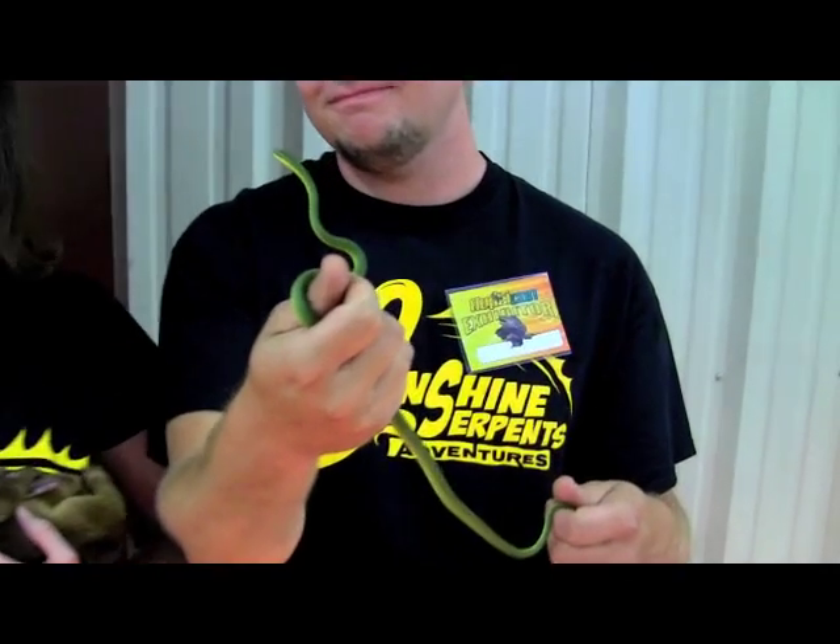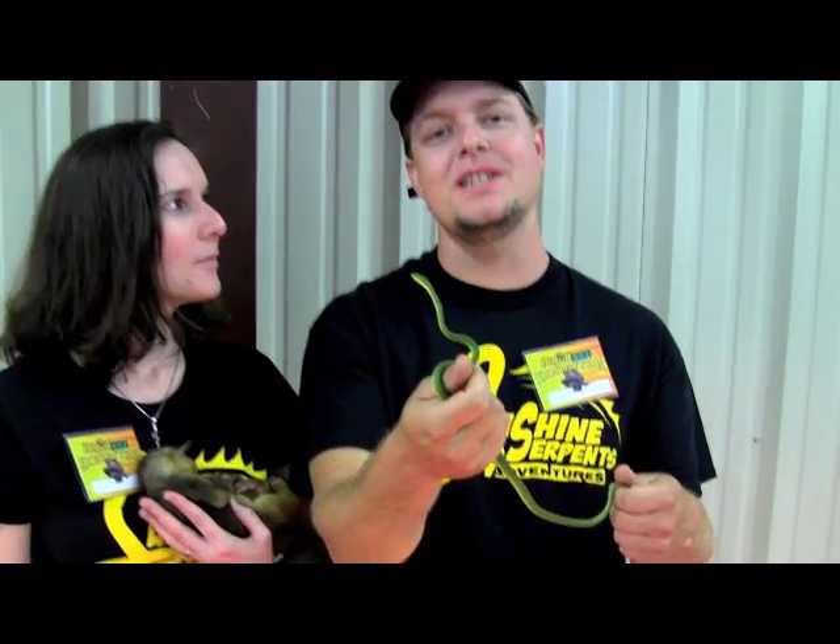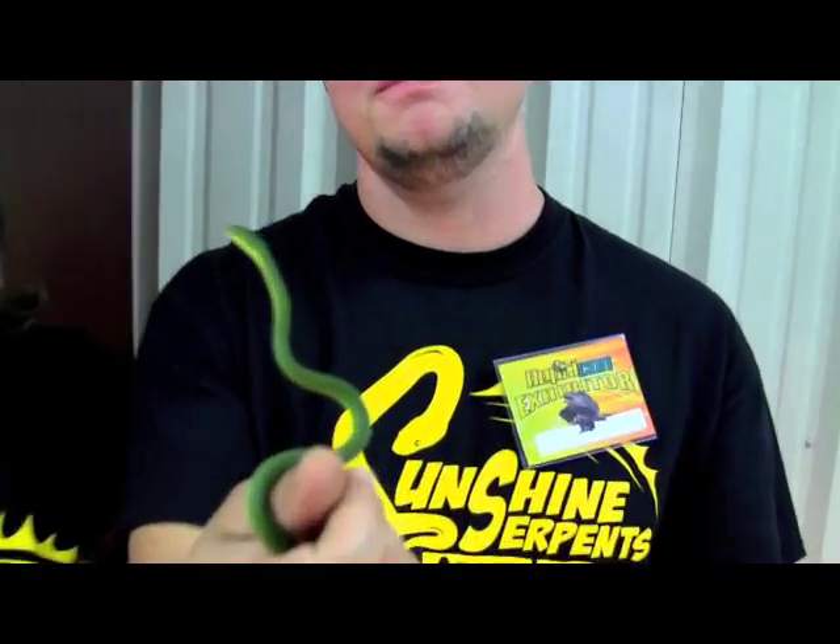Awesome. Where can they learn more about Sunshine Serpents? You can check out SunshineSerpents.com, or go to our Facebook page, Facebook.com slash Sunshine Serpents Adventures. Thanks for joining us.